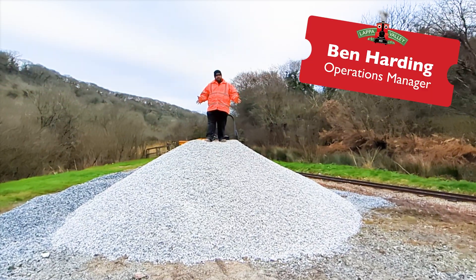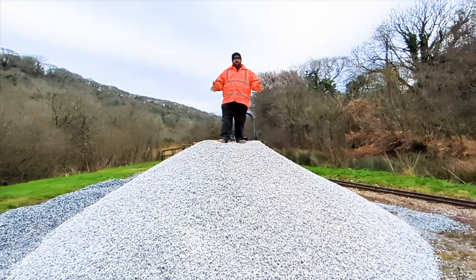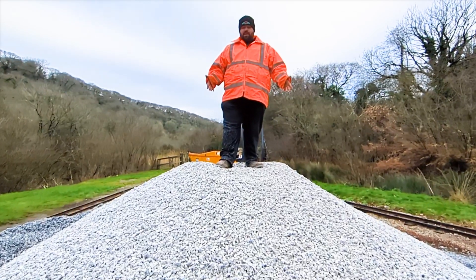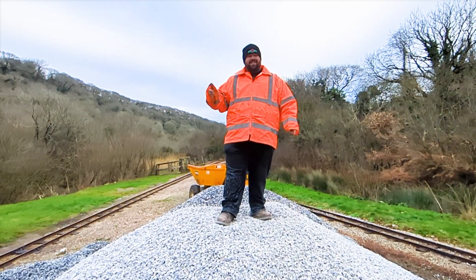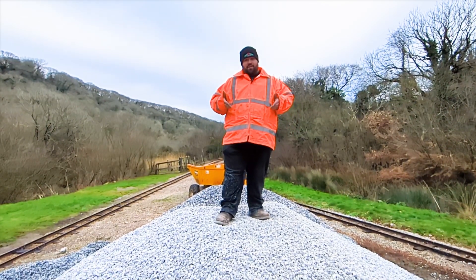This is 20 tons of 20 mil clean granite chippings — an absolute delicacy, some may say, in Cornwall. Now this is an essential component. To the untrained eye it's just gravel that you might find in your garden, but to me and my friends on the track work, this is an essential component because this goes underneath the timber sleepers.